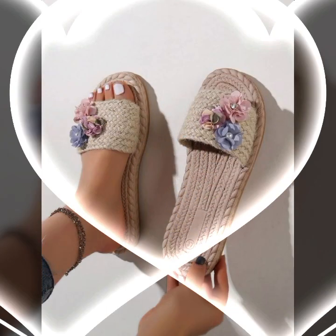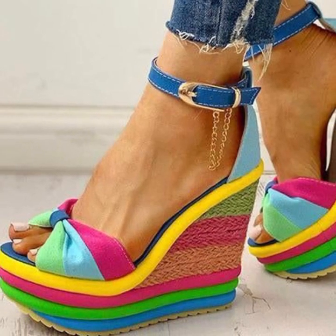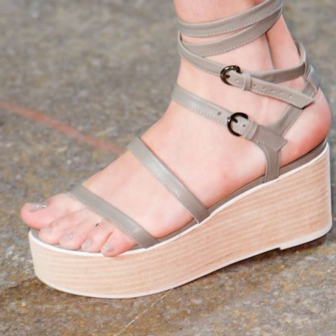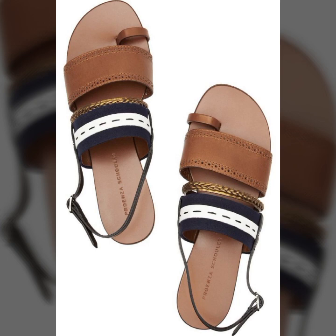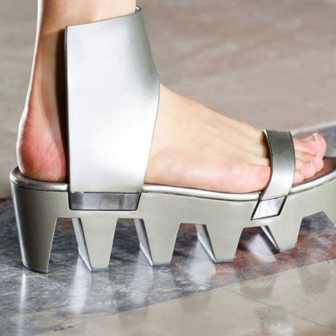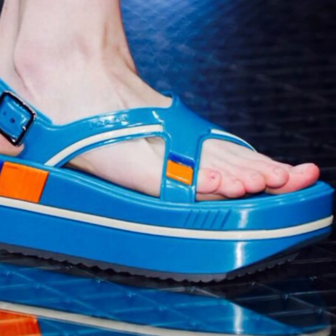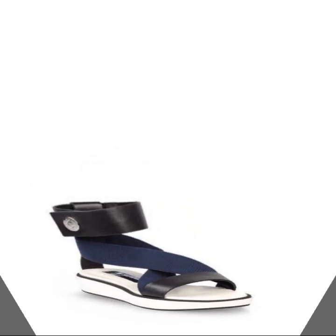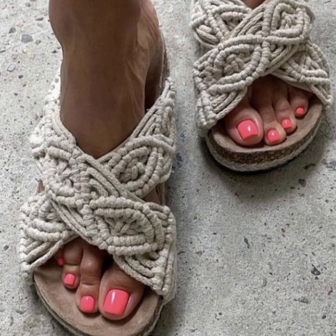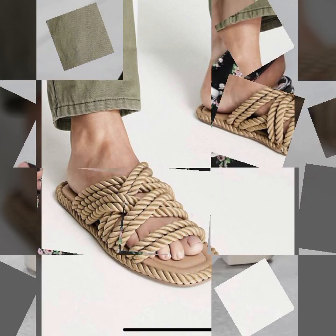Hello friends, welcome back to my YouTube channel. Today I will talk about the most beautiful, most trendy, easy women's footwear collection — stylish slippers and sandal designs. You can see beautiful designs, beautiful ideas, and beautiful color combination contrasts. I'm back again with the most stylish, most demanding collection of beautiful, trendy, soft, and easy slippers and sandal designs that are easy to walk in.